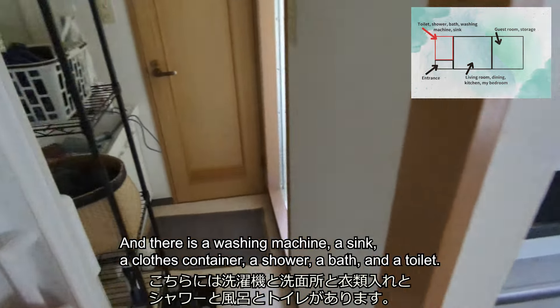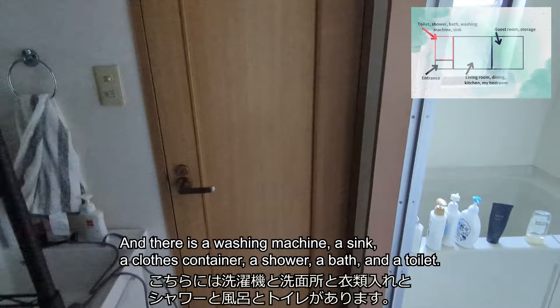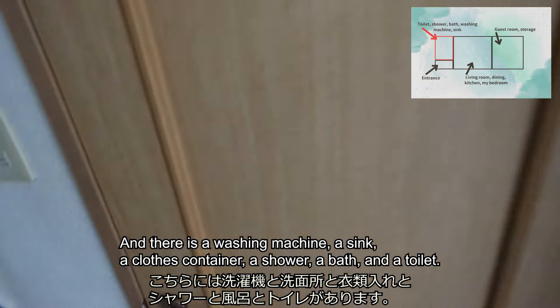There is also a washing machine, a sink, a cloth container, a shower, a bath, and a toilet.